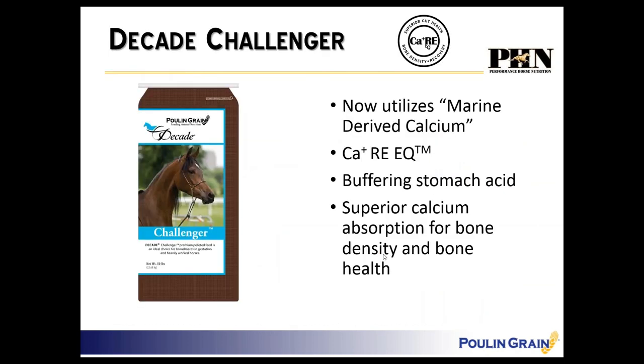Where will you see this ingredient included initially? Using the CareEQ logo, we're first including it in the Decade Challenger — inclusions started April 1st. It utilizes the marine-derived calcium for buffering of stomach acid and bone density and bone health. We chose the Challenger because we have a lot of customers using this product in breeding operations, and many also use it for exercising horses.